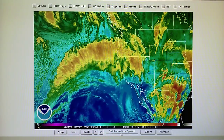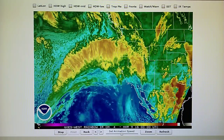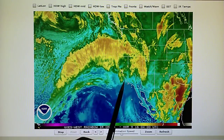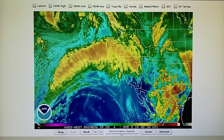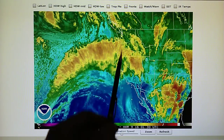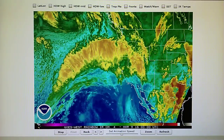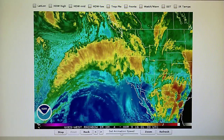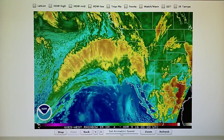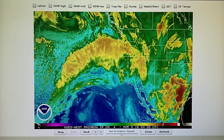Let's continue on here. We have the infrared loop, and we can see this moisture just evaporating — it's not getting down into Southern California. Looks like Oregon and Northern California are getting some rain. Southern California is not getting any rain at all. No trails, no nothing. Just cool, clear weather.